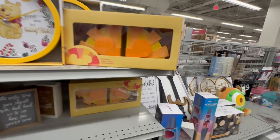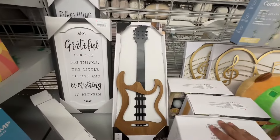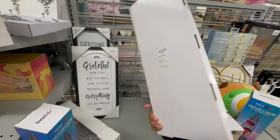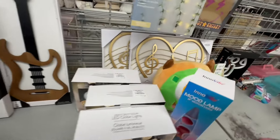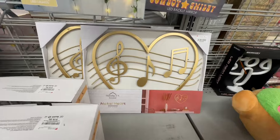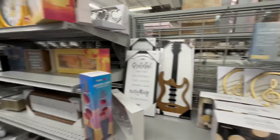I didn't even see these — cute lava lamp. This is nice. $9.99 if you're a musician or a guitar lover. $10.99 — I don't know how I almost missed these. That is nice. Let's keep looking.